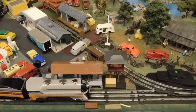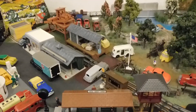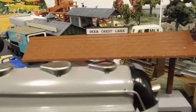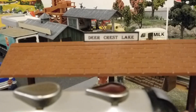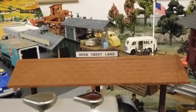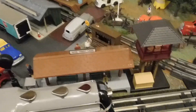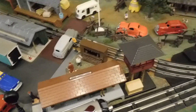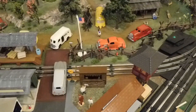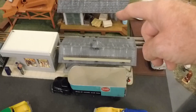I did make this Deer Crest Lake sign. This area is now the Deer Crest Lake area. And if you've been watching previous installments, you know I've been working on this Plasticville roadside stand.